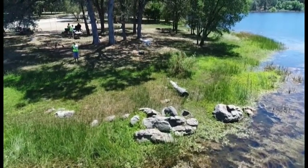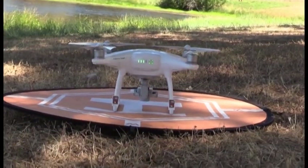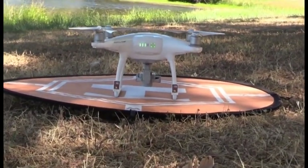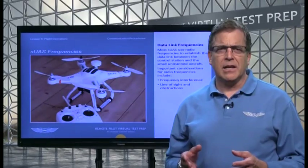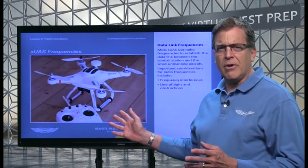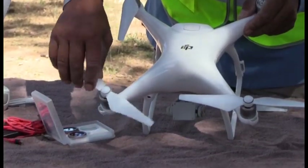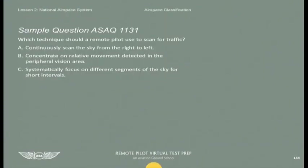Either way, you can be confident you will get an excellent score on your FAA knowledge exam and gain the information you need to be a safe and competent remote pilot. The best way to study for the FAA knowledge exam is to just follow along through this course, completing each lesson in order. Each lesson includes typical FAA questions complete with an explanation and the correct answer.